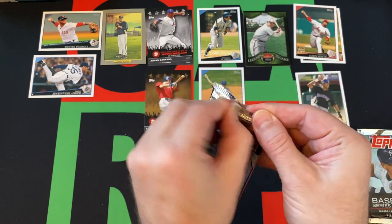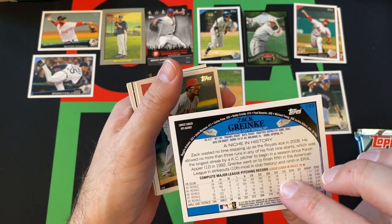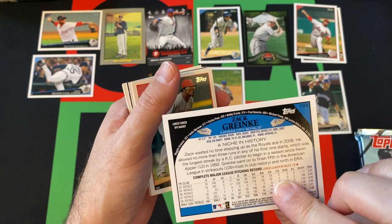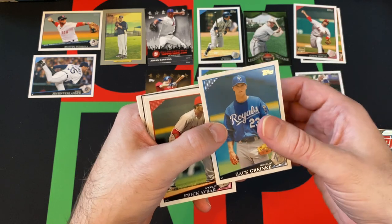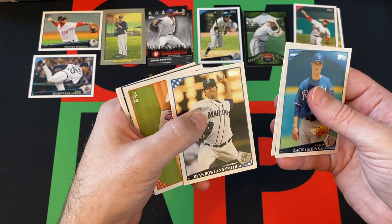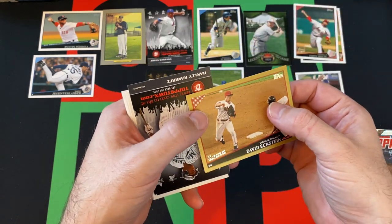Next pack. We got Zach Greinke — that's not a second year card, he's been around much longer. I think I was confusing him with someone else; I guess he wasn't in that same class. Zach Greinke, Eric Byrnes, Ryan Rowland-Smith, Luis Castillo. We got a gold card of David Eckstein.